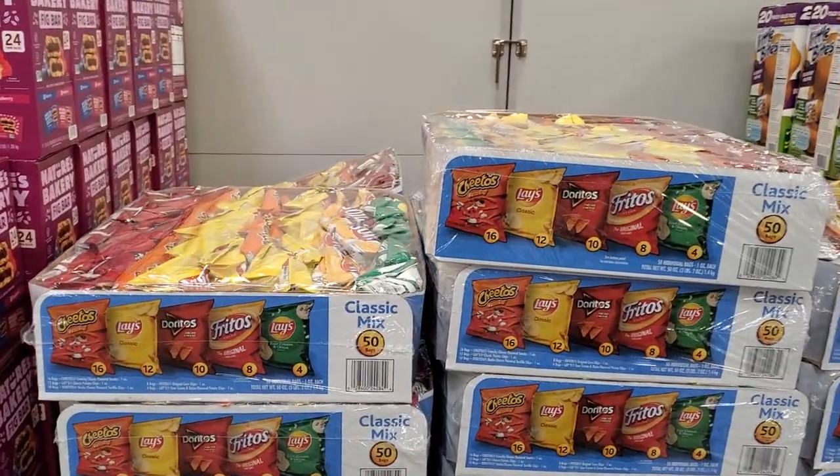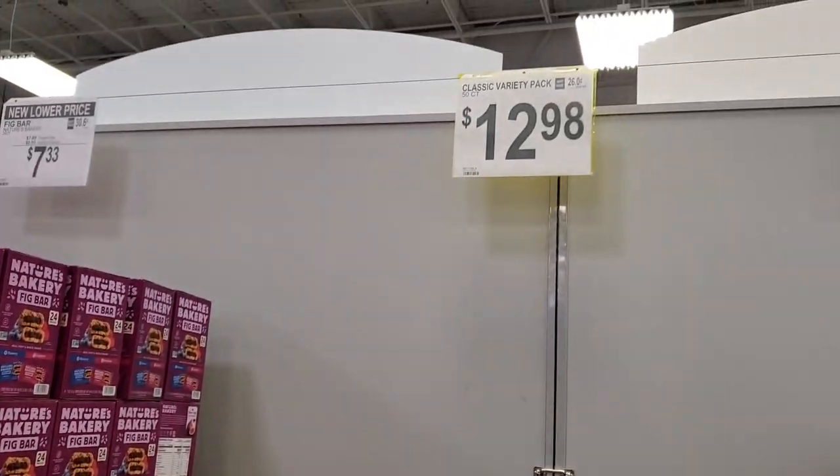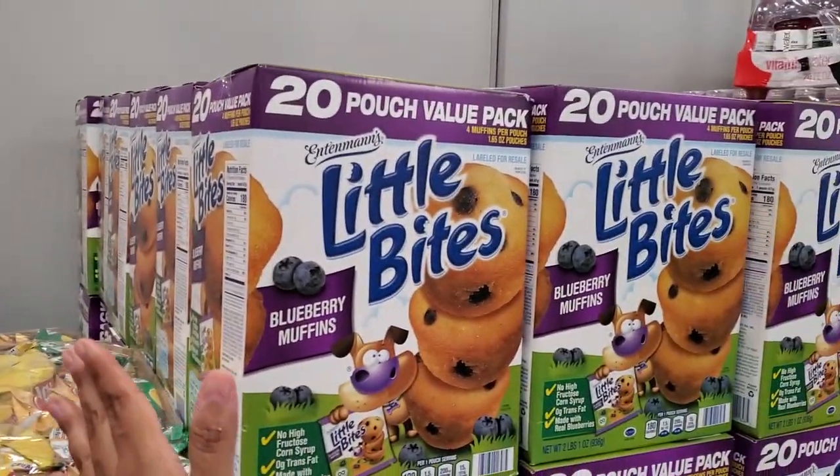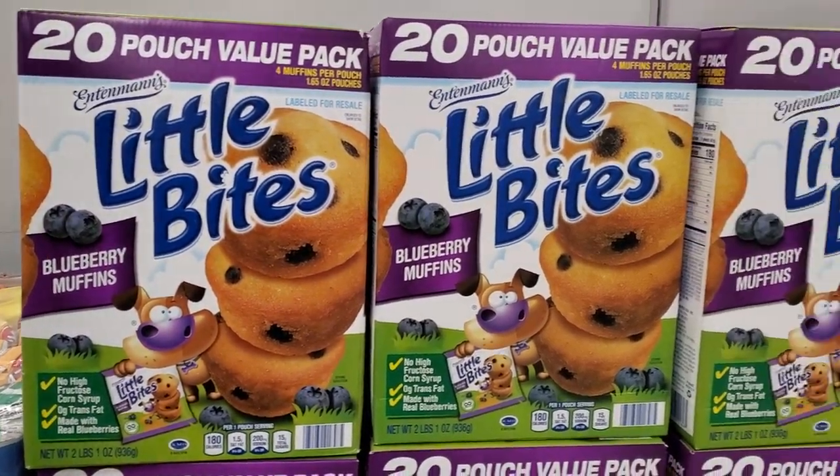Alright, I walked into Sam's Club. $12.98 here, you get 50. It is hot you guys walking in. 20 pouches, $8.48 — okay, not bad. This is the first store I've been in that has some kind of an air conditioner.